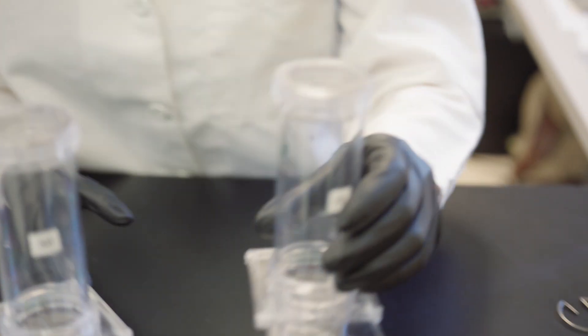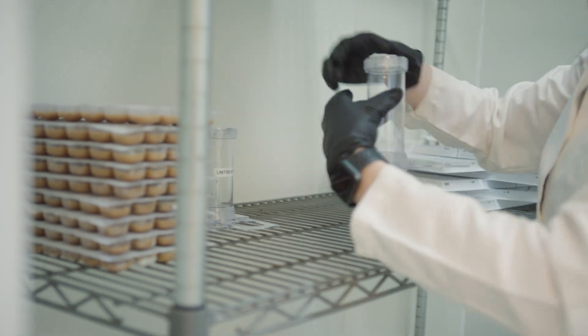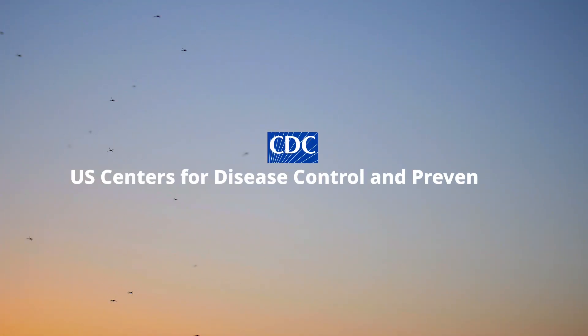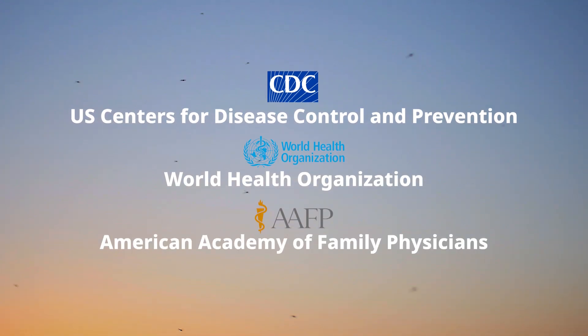Insect Shield has undergone rigorous testing and was originally developed for the U.S. Army. Additionally, numerous agencies recommend permethrin-treated apparel, including the U.S. Centers for Disease Control and Prevention, the World Health Organization, and the American Academy of Family Physicians.